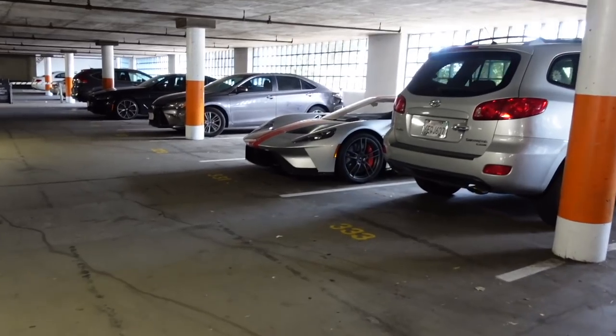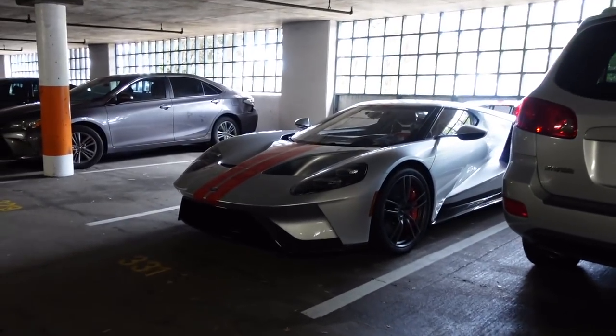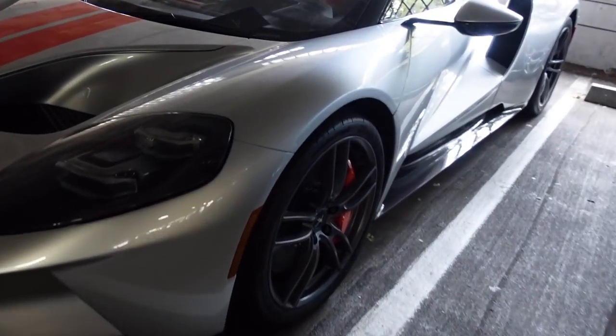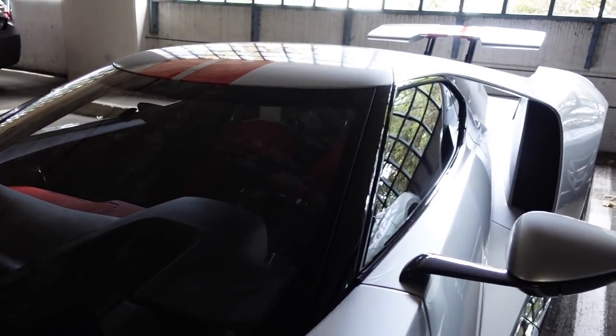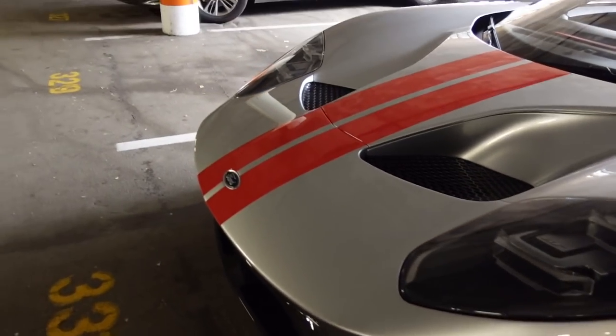Just a casual 4GT — silver, orange accents, orange calipers, and I think it's got an orange interior. Yes it does. Pretty cool, no carbon wheel, which I like better. So nice.